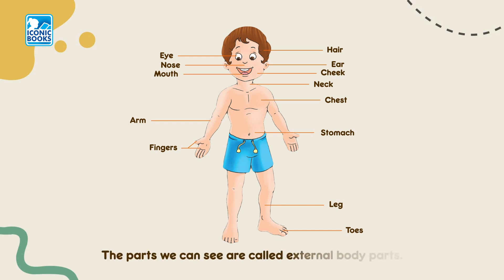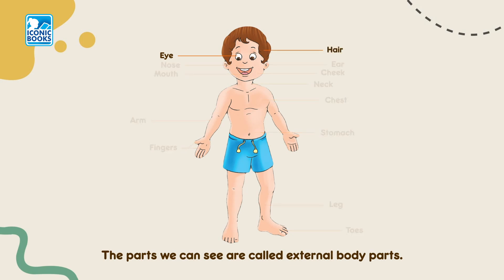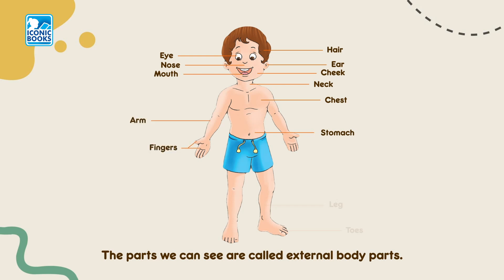The parts we see are called external body parts: eye, hair, nose, ear, mouth, cheek, neck, chest, stomach, arm, fingers, leg, toes. Each of our body parts has a special function to do.